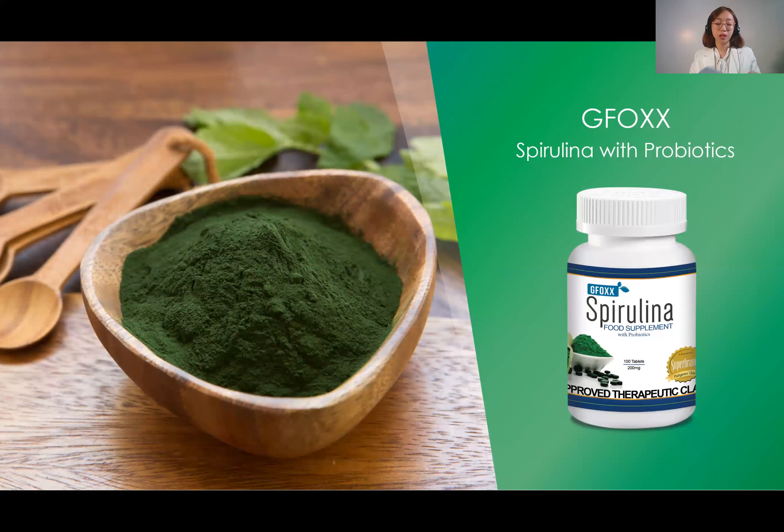Spirulina with probiotics is for complete nutrients and energy production. Spirulina helps improve health conditions such as cancer and diabetes. It also helps lower blood cholesterol, and improves conditions such as blocked blood vessels, high blood pressure, and high blood cholesterol. It also helps lower blood sugar levels due to its dietary fiber content.